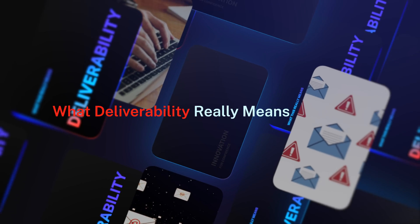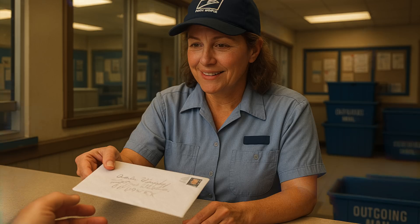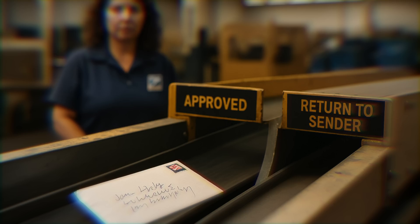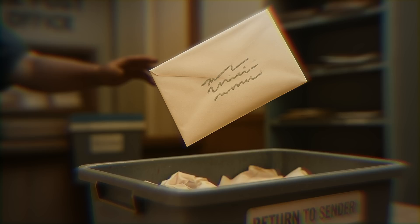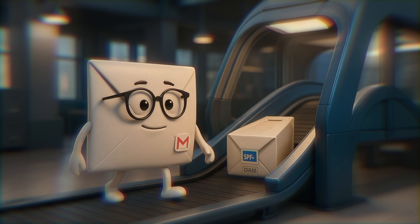Deliverability sounds technical, but it's basically the journey your email takes to reach someone's inbox. Imagine mailing a letter through the post office — before it's delivered, it passes through scanners checking your handwriting, your stamp, your address. If anything looks off, it might get tossed aside. The same thing happens digitally. Email servers check: does this domain have proper SPF, DKIM, and DMARC? Has this sender sent too many messages too fast? Do people actually open or ignore their emails? If you fail those checks, your messages get rerouted into spam or promotions.